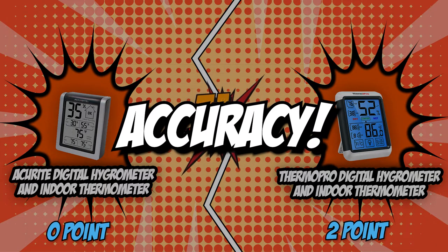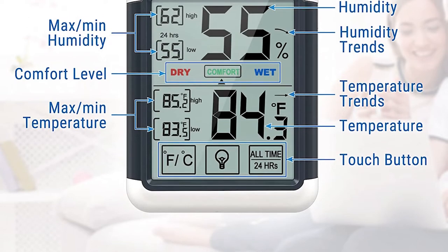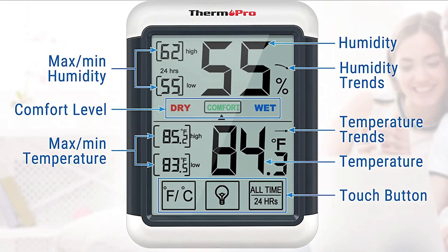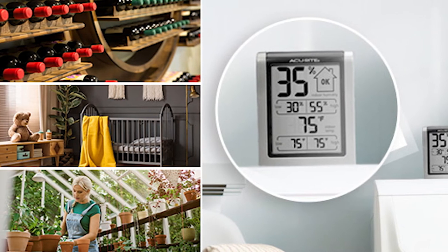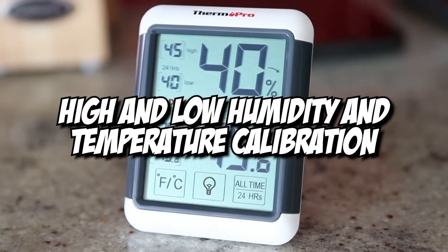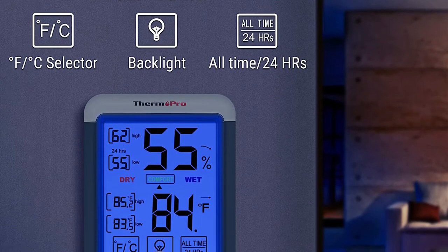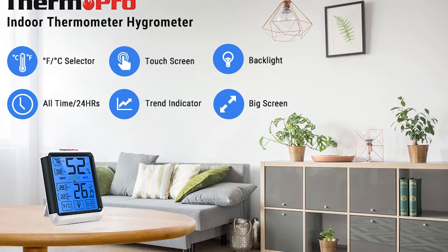The third category that these two brands will be going toe-to-toe with would be their accuracy. Even if your device is responsive, you definitely still need to check its accuracy. The fast changing of numbers might actually lead to a reading that is not precise to the current atmosphere of the room. Some units instill this factor by adding a particular precision level, while others leave a bit of margin of error. In the case of the ThermoPro Digital Hygrometer and Indoor Thermometer, it has high and low humidity and temperature calibration. ThermoPro also uses a high-accuracy gauge that records temperature within the range of positive or negative 1 degree Fahrenheit and humidity within the range of 2 to 3 percent.